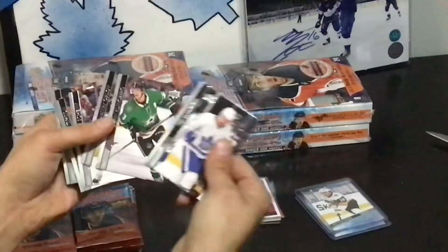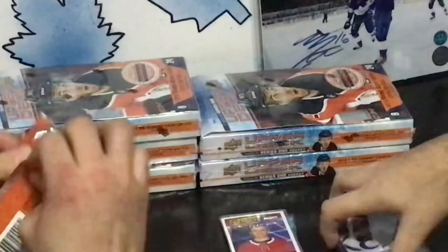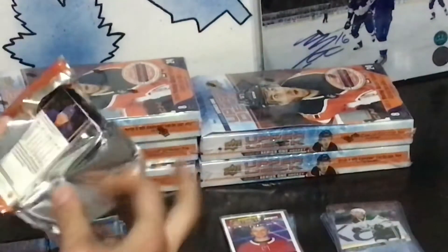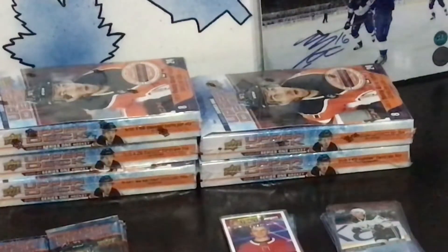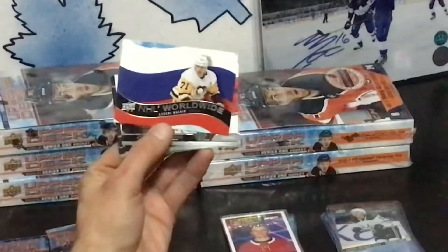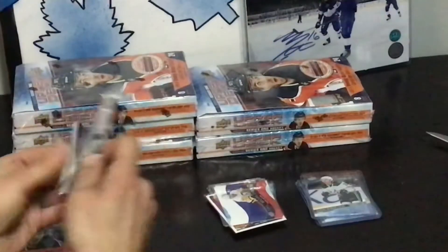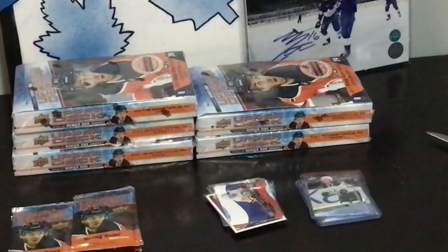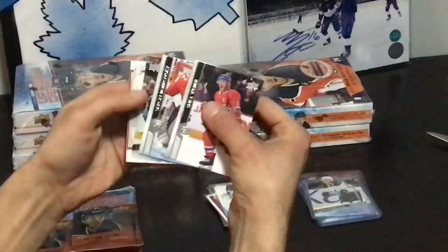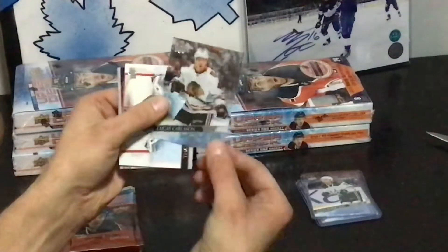This base pack here — there might be a variant, like a French variant. I think — oh, I heard French variant. I wasn't looking for a French variant. Young Guns — oh, Clear Cut Young Guns! Oh, Clear Cut Young Guns — Lucas Carlson. Wrong player.